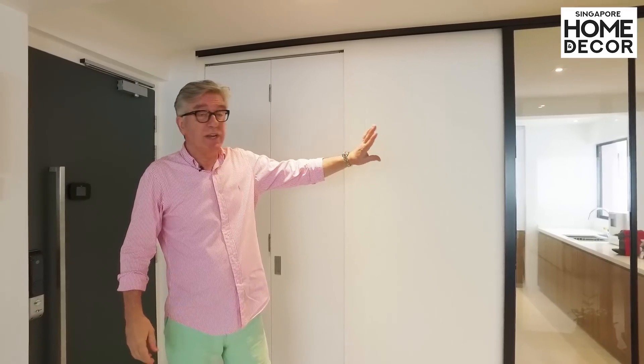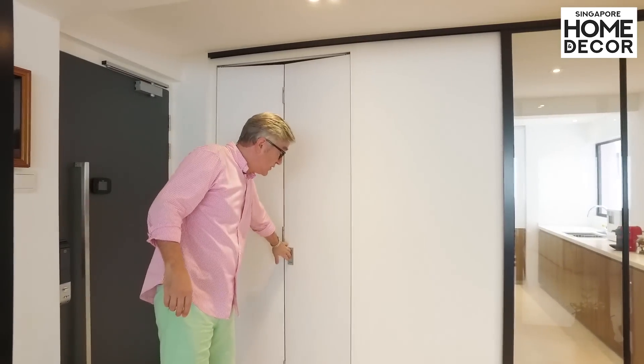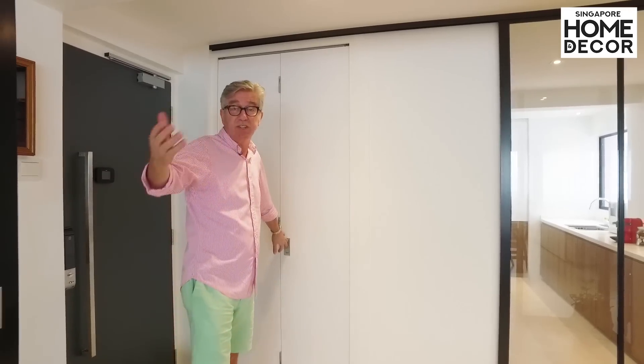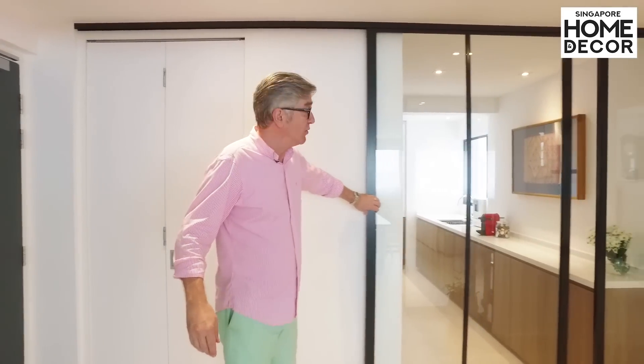We're going to first have a look at the kitchen. Next to the kitchen is a storeroom — we made this into a custom storeroom for all things like suitcases and extra chairs that we always want to keep in a separate room.